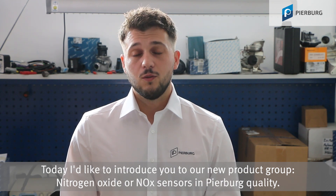Welcome. I'm Nimon Schmidt, Product Manager for Exhaust Gas Sensors and Secondary Air Systems at Motor Service. Today I'd like to introduce you to our new product group: Nitrogen Oxide Sensors in Peerbock Quality.